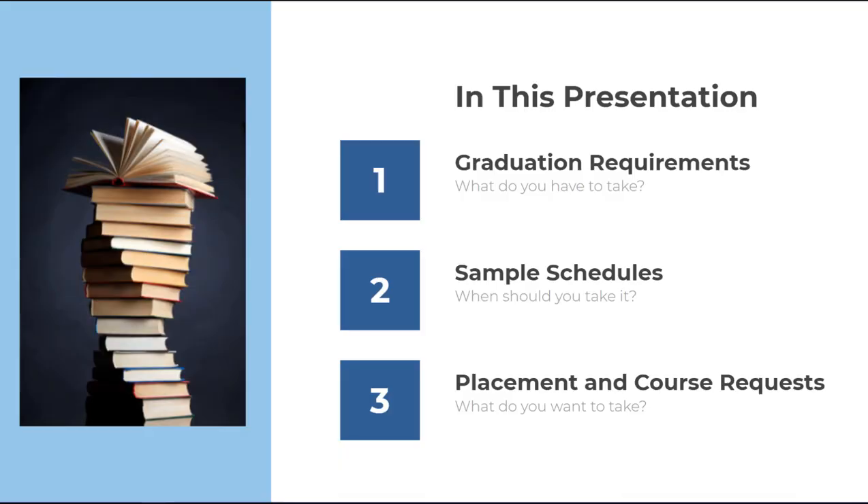Hi, I'm Lindsay Morrison, the NCSSM Registrar. In this short video, I'm going to share some information with you about the Academic Program at NCSSM and our graduation requirements. In this presentation, we'll discuss the graduation requirements for your two years at NCSSM, look at sample schedules, and briefly touch on the placement and course request process.